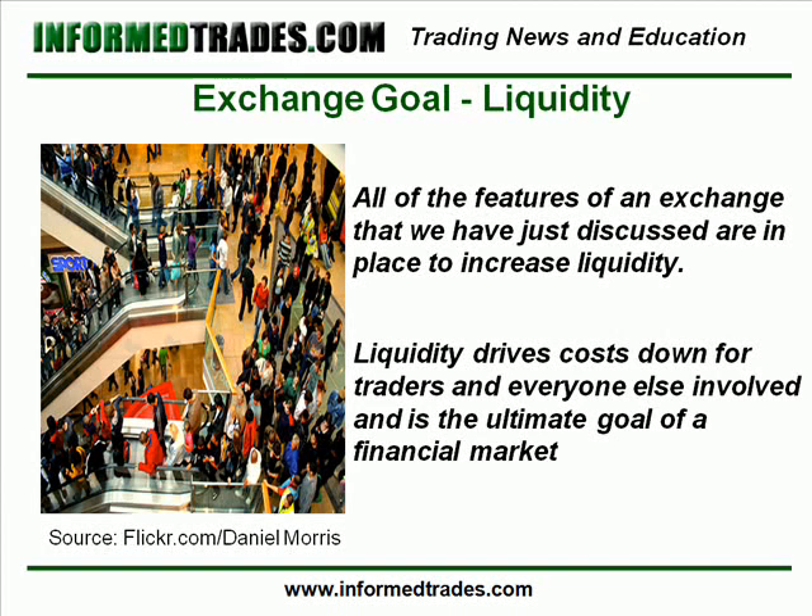Because exchanges provide one place for all traders who are interested in trading a particular stock or other security to trade, this makes it much easier for companies to raise money through a public offering than it otherwise would be and drives costs down for traders and everyone else involved as well.